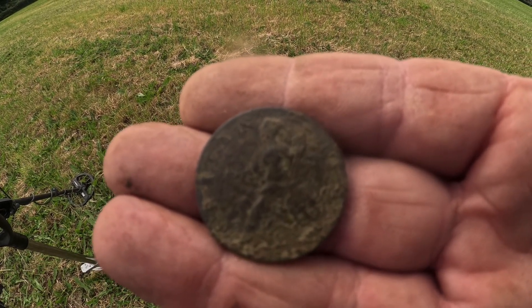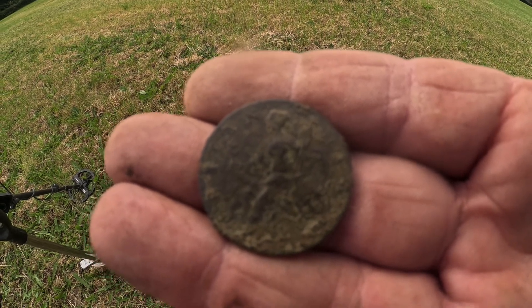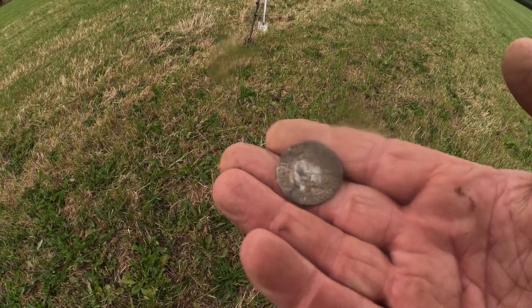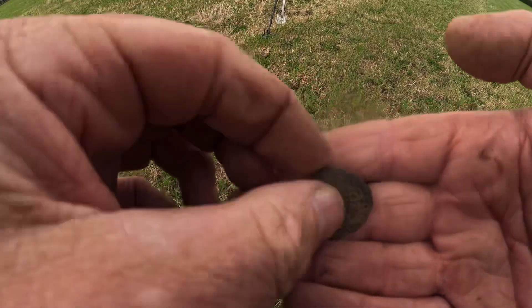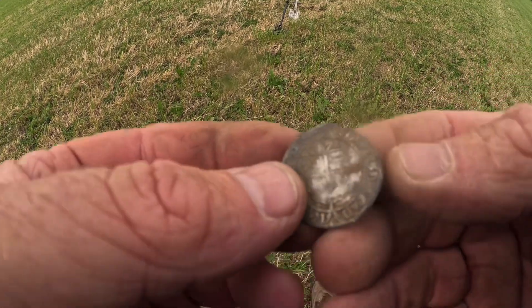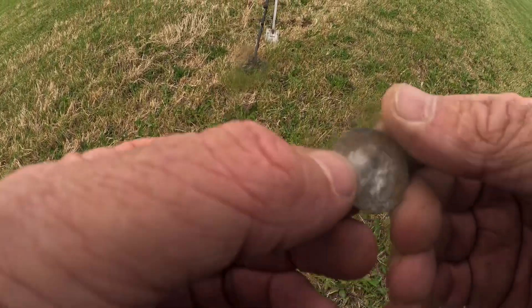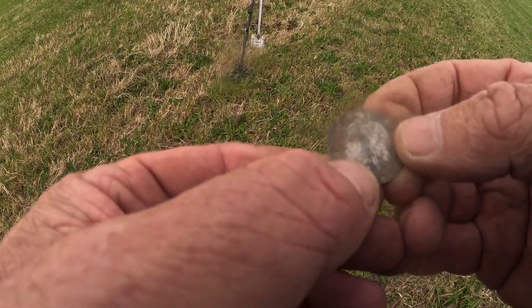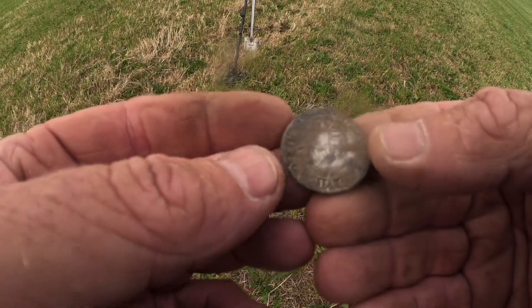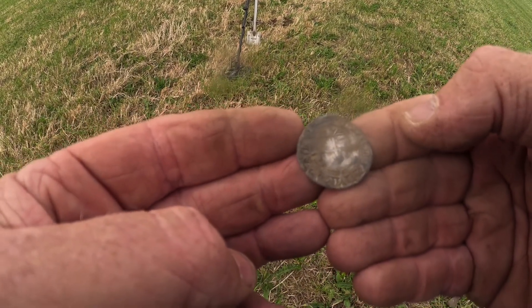The excitement was just too much — I think I said something good was going to come up, and here we go — it's a Lizzie hammered shilling, lovely. 1572. I'll take some pictures; the bust is a bit knackered but they always are. Lovely nice little hammered coin. Not even finished yet, just still looking over this area.